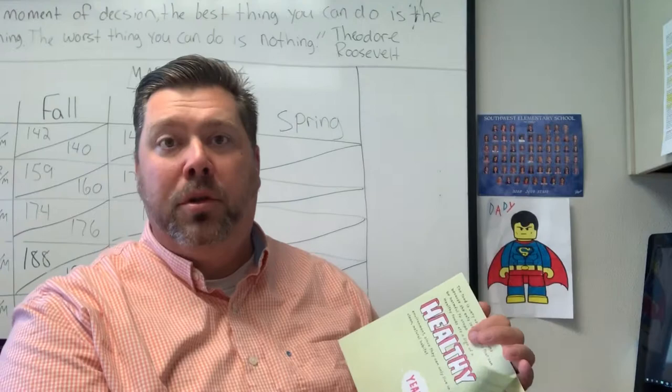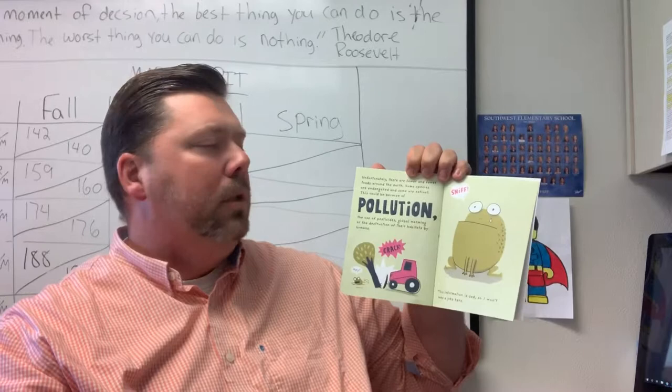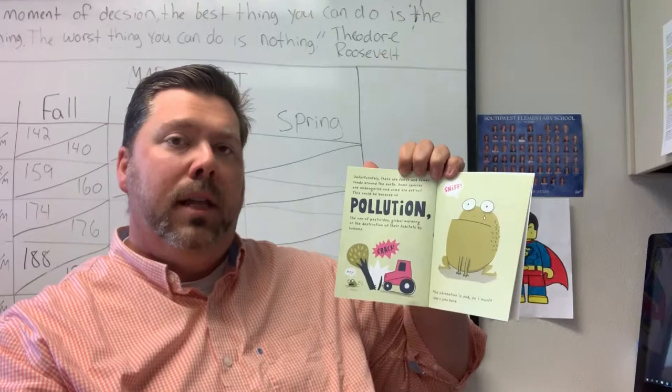Unfortunately, there are fewer and fewer toads around the Earth. Some species are endangered, and some are extinct. This could be because of pollution, the use of pesticides, global warming, or the destruction of their habitats by humans.